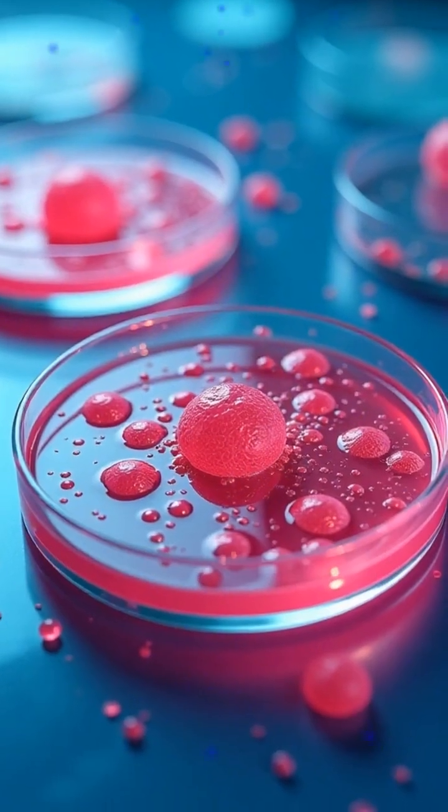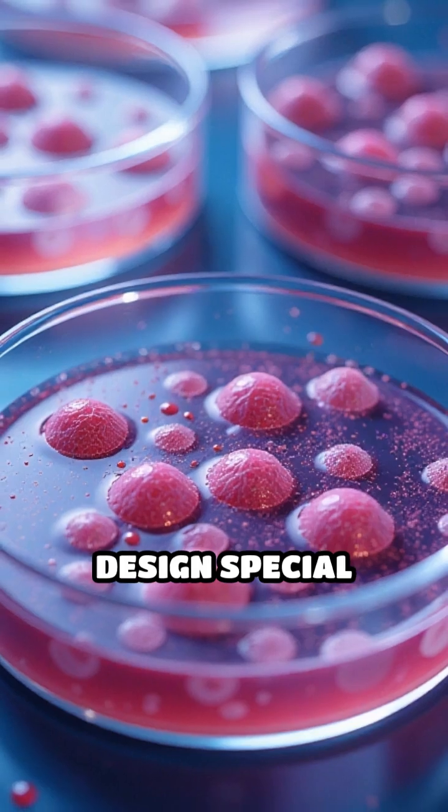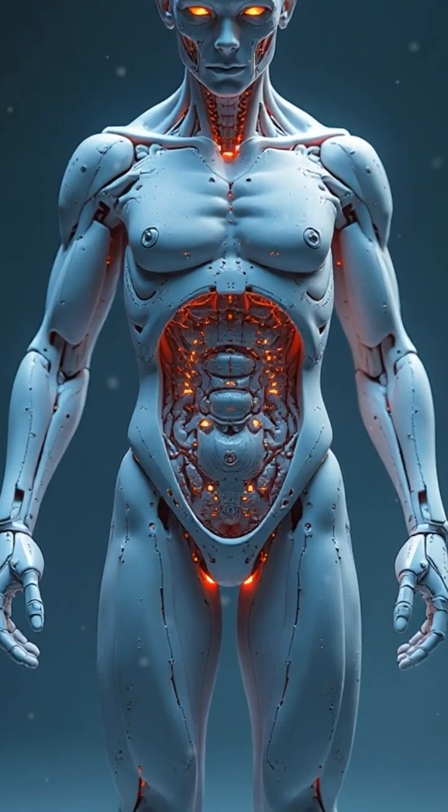The key challenge? Keeping the muscle cells alive and well-fed. Researchers design special nutrient baths that mimic the environment inside a living body. This breakthrough could lead to surgical microbots.